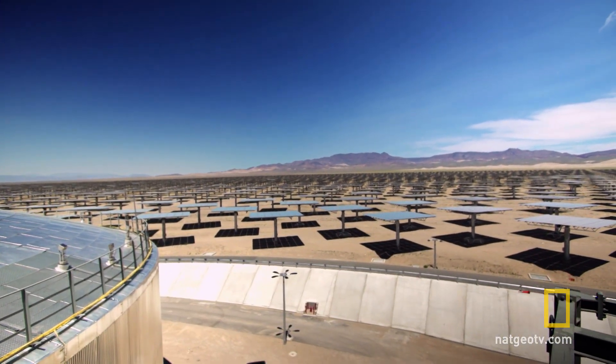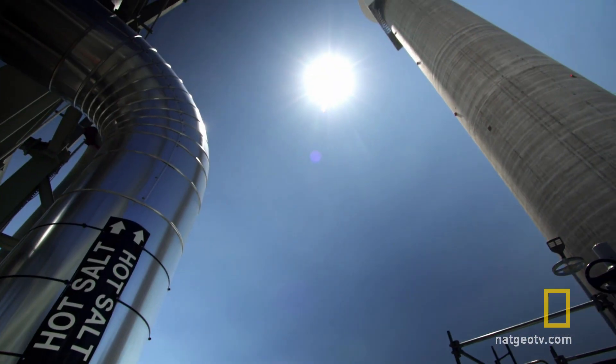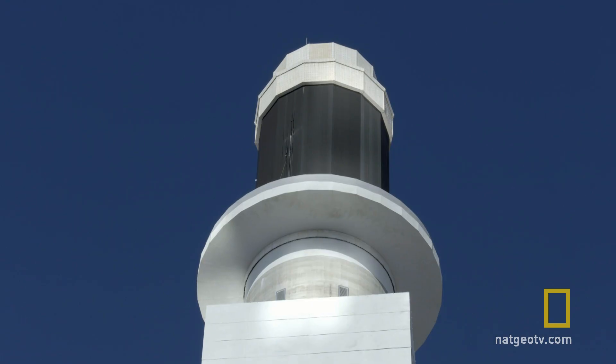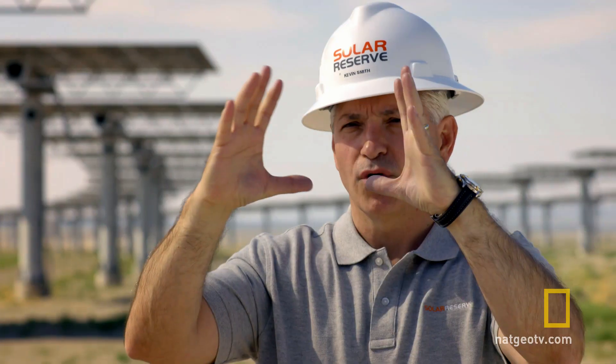When the plant is finished, 10,000 mirrors will focus the sun's rays onto the apex of a 600-foot tower filled with salt. We heat up our molten salt to a thousand degrees Fahrenheit and then store that liquid and use it for power generation.